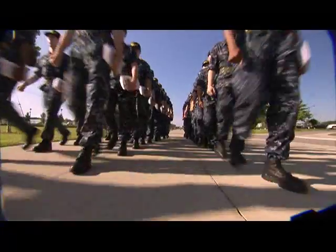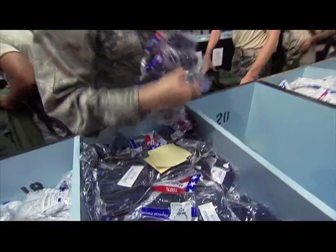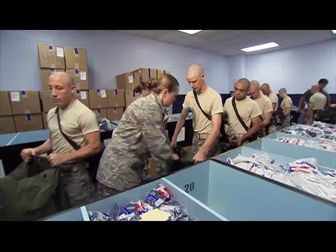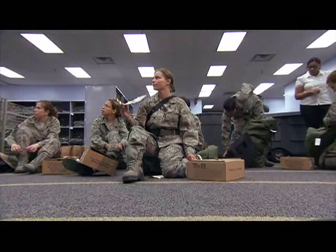Boot camp, no matter which military service you're going into, it's tough. It's also demanding for those who supply new recruits with their basic needs. We process approximately 35,000 kids each year. What we provide is everything from ABUs — that's the initial uniforms — to the dress uniforms, and we sell approximately $4 million a month in uniforms, about $48 million a year.